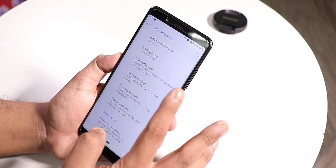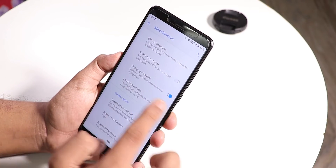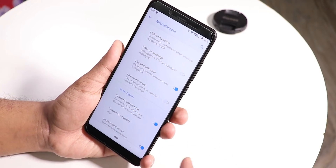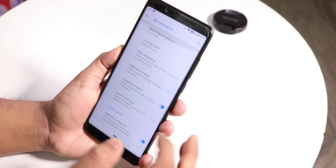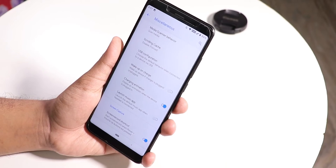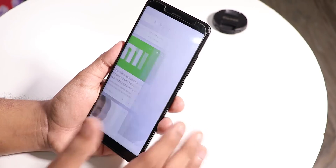Under Misc, there's a USB configuration option to set it to file transfer, an option to disable wake-on-charge, and the charging animation setting — which is the Pixel-style animation that plays when you plug in your phone. You can disable it, but why would you?